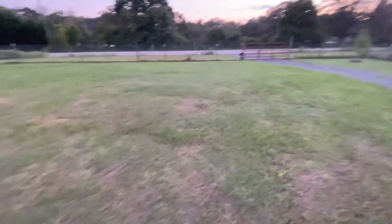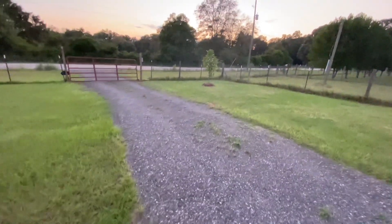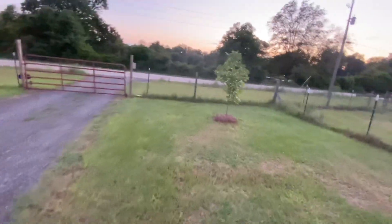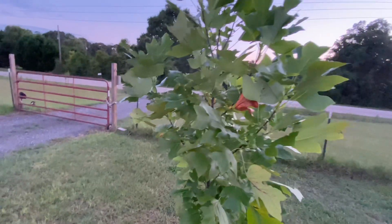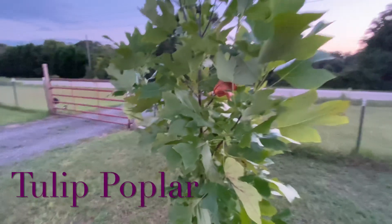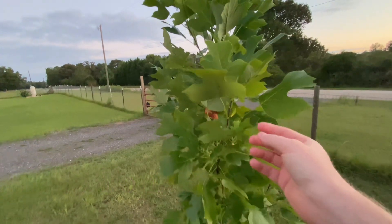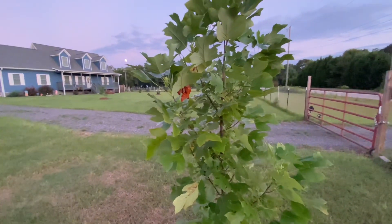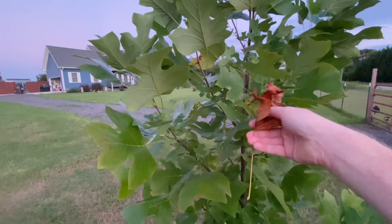And then coming out here, I have one tree at the end of our front yard past our driveway. This tree I really like. I wish it stayed green all year, but it will lose all of its leaves. We planted this last summer. This is called a tulip poplar tree. It's got these really big, really pretty leaves on it, and it's growing super well here. It likes this spot. As you can see, its leaves are already turning and dying.